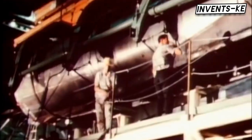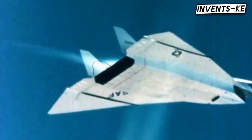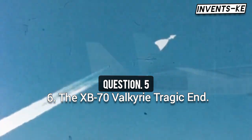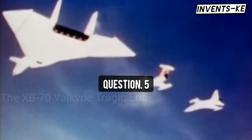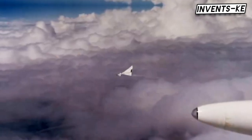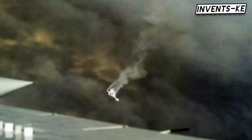The Valkyrie's most capable prototype reached its peak performance in 1966, sustaining Mach 3 for over 30 minutes. But on June 8, 1966, during a formation photo flight, disaster struck. One of the accompanying planes collided with the XB-70, destroying both aircraft and claiming the lives of two pilots. This tragedy marked the effective end of the program.